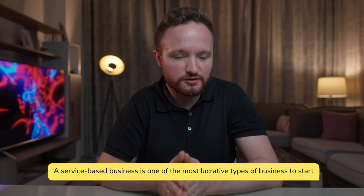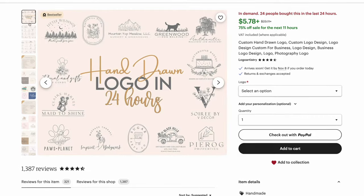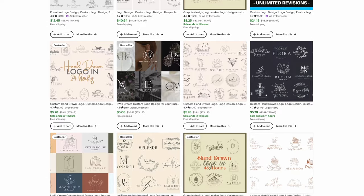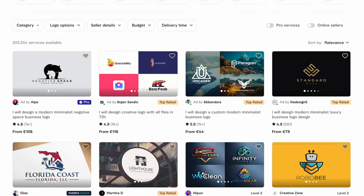They do that by offering a service rather than a pre-made digital product. They design custom logos for $5 and deliver them in less than 24 hours. Their no-brainer offer beats hundreds of similar listings and services you can find on not just Etsy, but Fiverr or Upwork. And by using Kittl's new AI features, anyone can deliver a similar service.